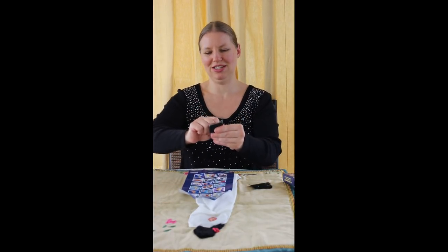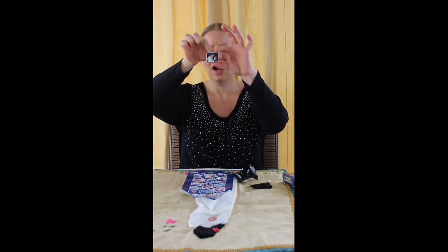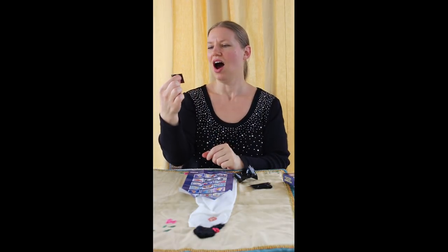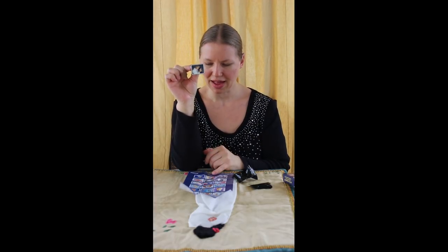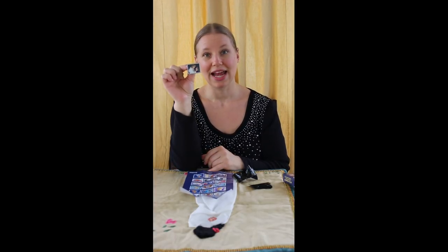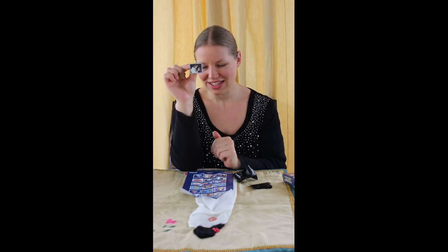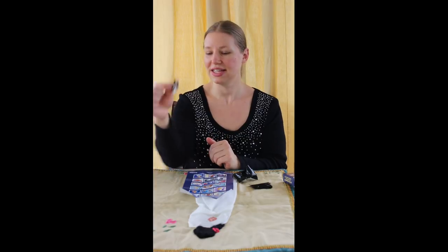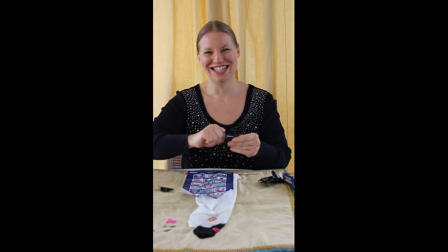Pin number one. It says limited release so I can see it's not a chaser. Oh, that's a nice one — it's Belle with the Beast in human form, and he has his hand on her face and they're like, you know, in love. That's very nice. It does say limited release on the back.